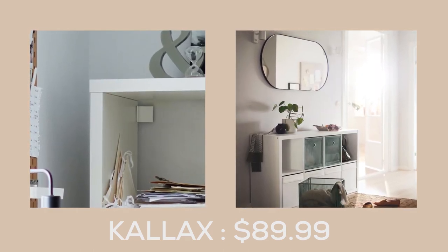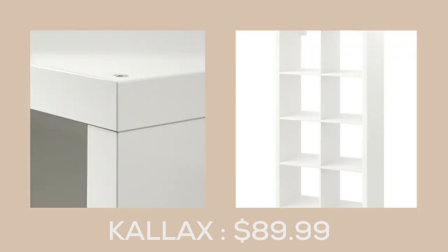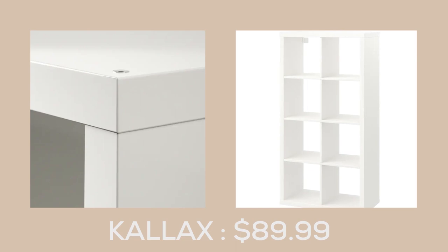You can choose to place it standing and use it as a shelving unit, or lying down and use it as a sideboard, making it a versatile addition to any room.